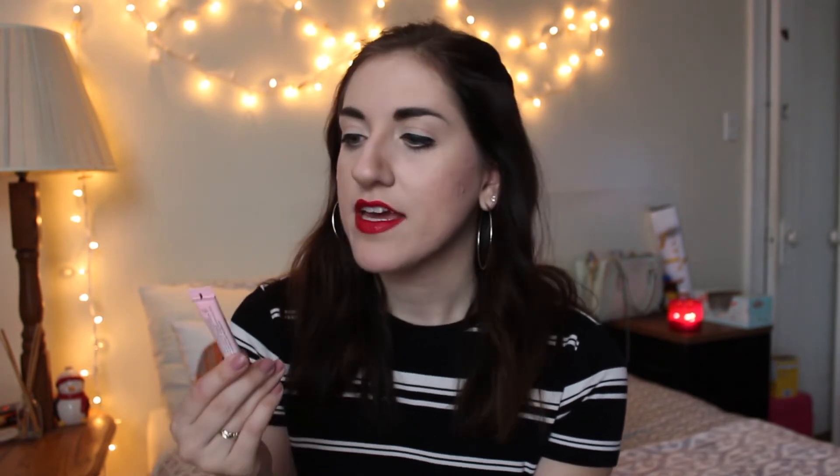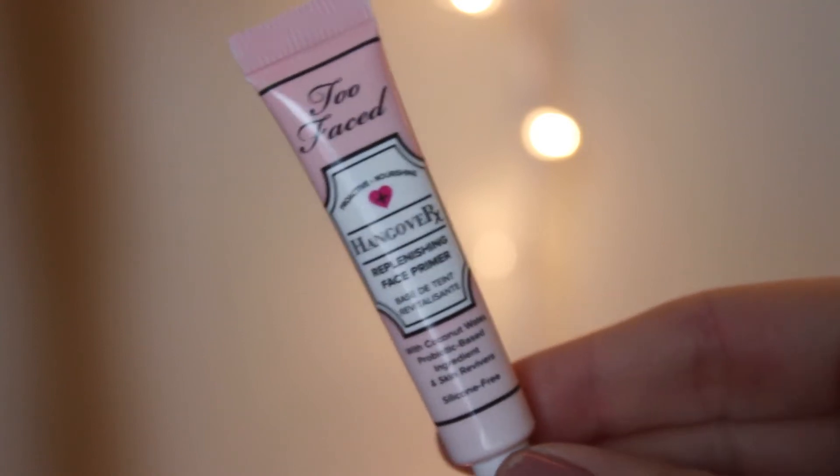Probably the least mattifying of all of these, but one that I still really enjoy, is the Too Faced Hangover RX Replenishing face primer. It doesn't necessarily mattify me, but the second I put it on it feels a little bit tacky, which is nice. It comes out creamy from the tube so it's really easy to apply — it feels like a moisturizer, but then as you start to rub it in it gets a little tacky, so you know your foundation's gonna stick to it and actually make your makeup stay all day. This product has coconut water in it, and I have found whenever I use products with coconut milk or coconut water in them, it really helps my skin. I think coconut is my secret weapon, so I really enjoy this.